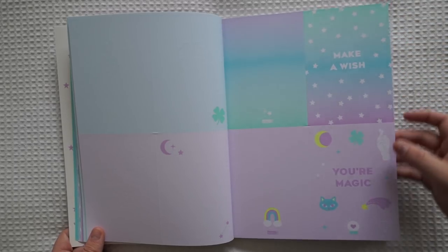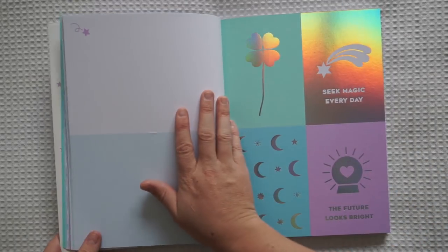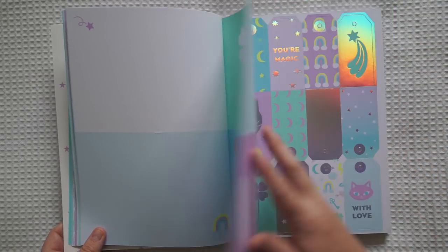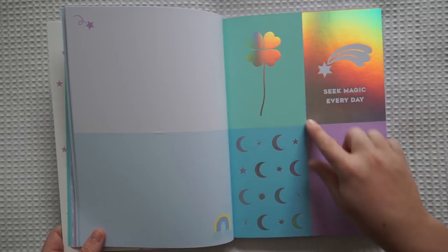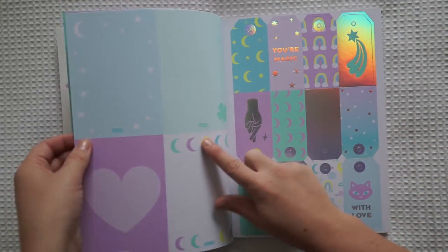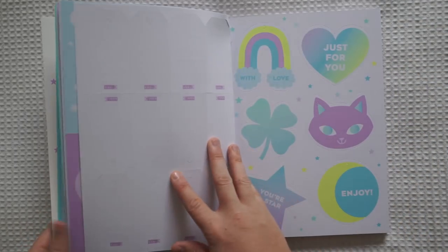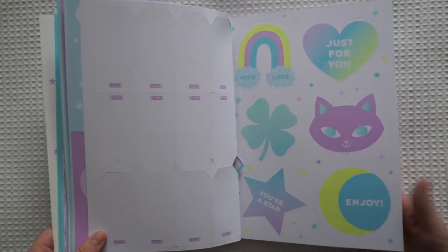So these are just cards — you pop these out and then just fold them straight over. Some more cards. These ones are postcards, not actual postcards but they're kind of like the size of postcards — there's four of them. Some little gift tags. More gift tags.